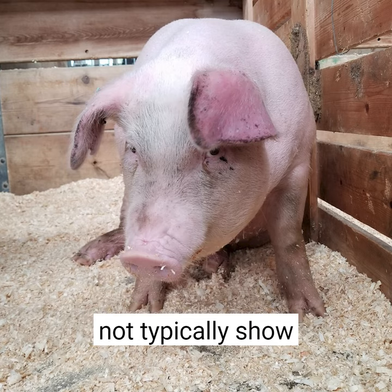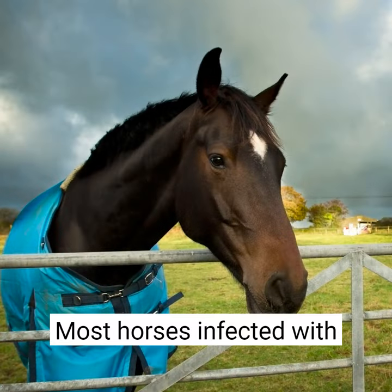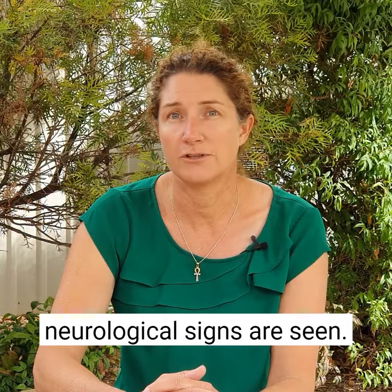Adult female pigs do not typically show signs of disease. Most horses infected with JE show no signs when infected, but very rarely the brain gets inflamed and neurological signs are seen.